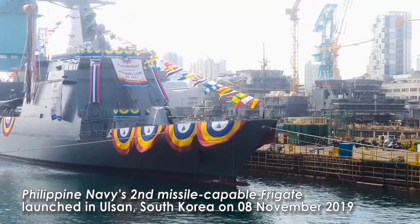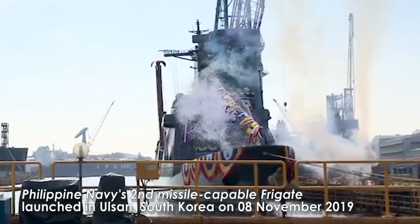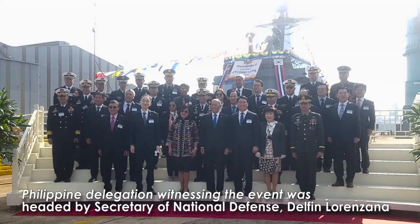On November 2019, the second frigate was launched in Ulsan, South Korea. It is the BRP Antonio Luna, the sister ship of BRP José Rizal. So, what do you think? Just comment below.